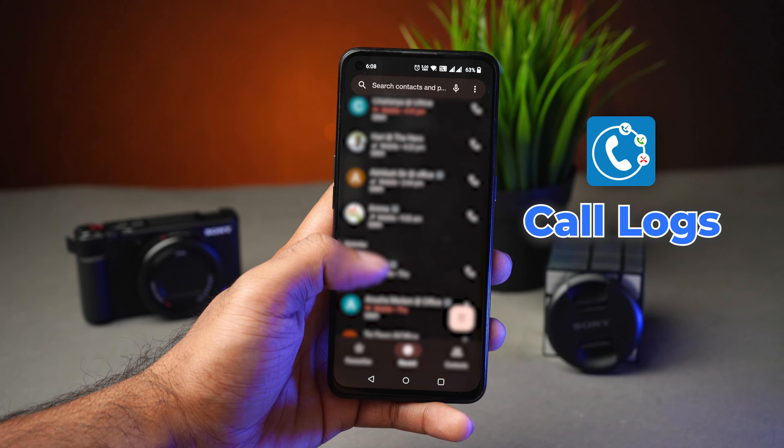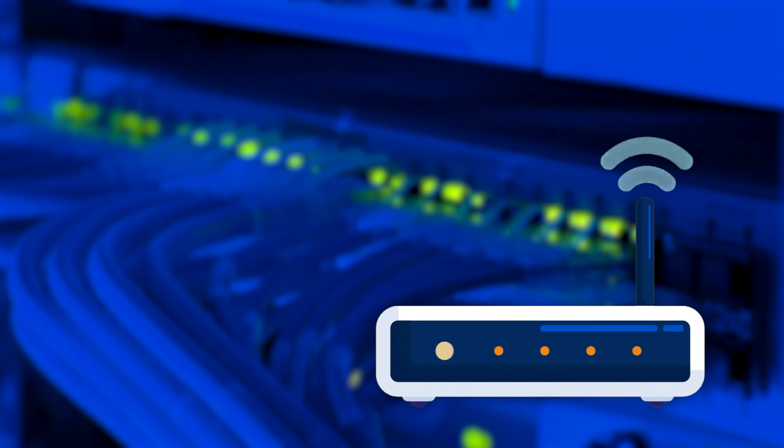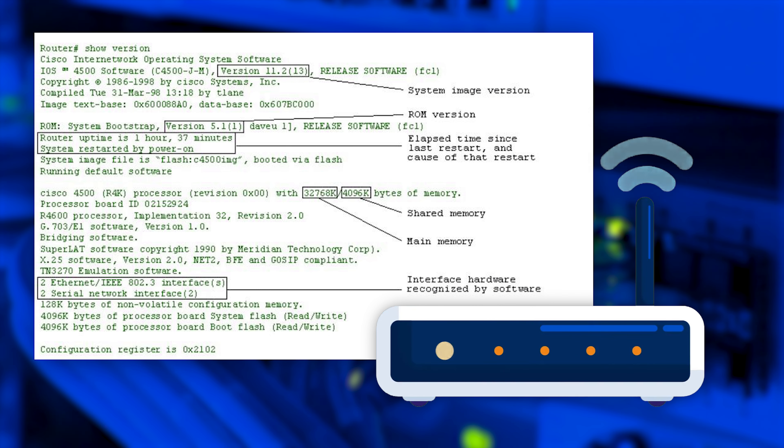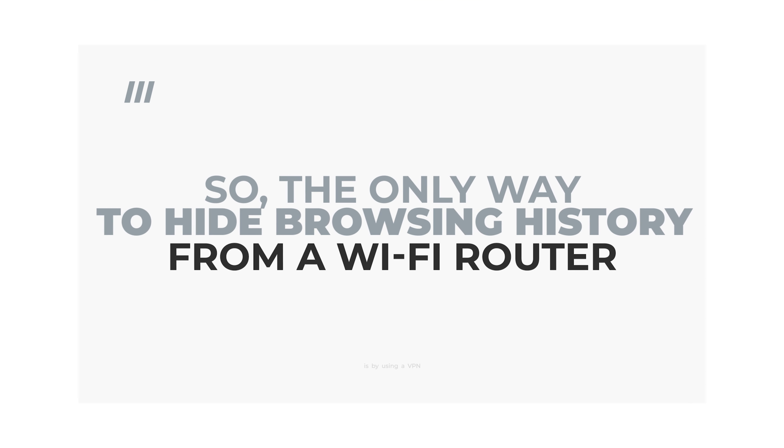So how do you hide your browsing history from a Wi-Fi router? Even if you delete your browsing history on your browser, it won't hide your browsing history from the Wi-Fi router. This is because the Wi-Fi router itself has a memory space where it logs all your browsing history.